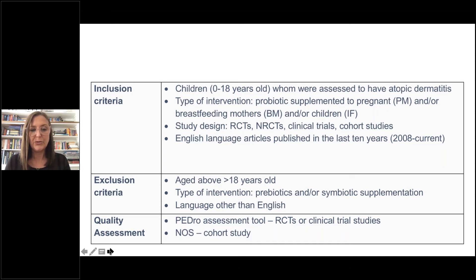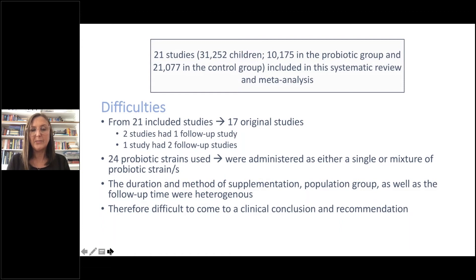The quality assessment tools used were the PEDro assessment tool for RCTs and clinical trial studies, and the NOHES tool for cohort studies. We found 21 studies with a total of 31,252 children — 10,175 in the probiotic group and 21,077 in the control group. From the 21 included studies there were 17 original studies; two studies had one follow-up study and one study had two follow-up studies. In total, 24 probiotic strains were used, administered either as a single or a mixture. The duration, method of supplementation, population group, and follow-up time were heterogeneous, making it difficult to come to a definitive clinical recommendation.